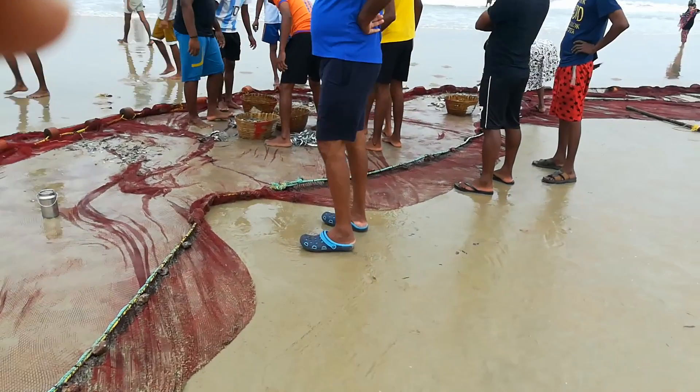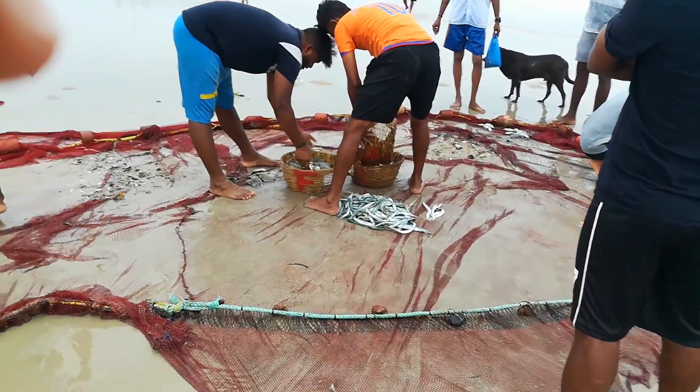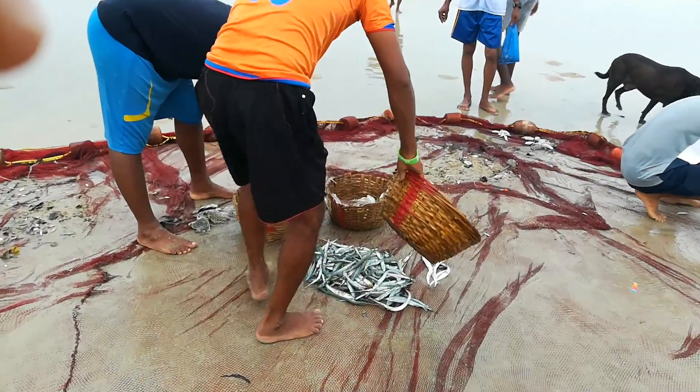Let's go and check what all they caught today. Looks pretty fresh but the quantities don't seem that much to me.